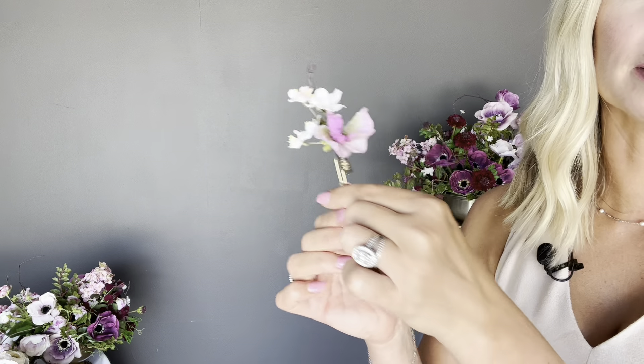Both options are great for grooms, groomsmen, and fathers of the bride and groom. Here is the Marlowe corsage. The Marlowe corsage is a beautiful traditional wrist corsage intended to be worn by the mothers or grandmothers of the bride and groom. It features a beautiful soft lavender anemone with sweet pea and cherry blossom.